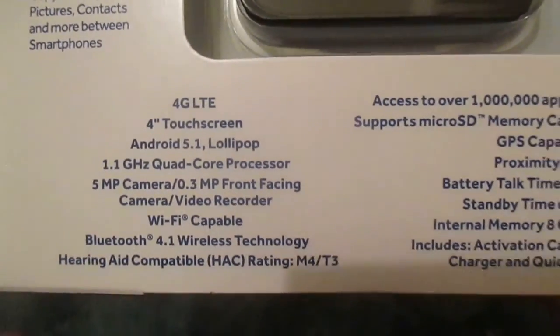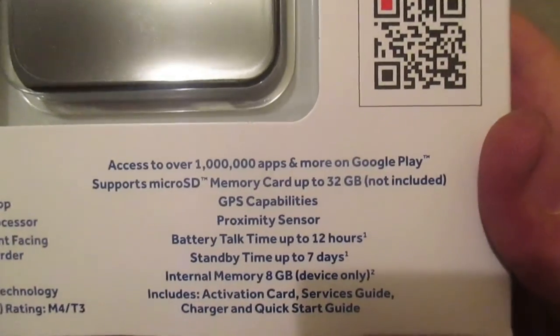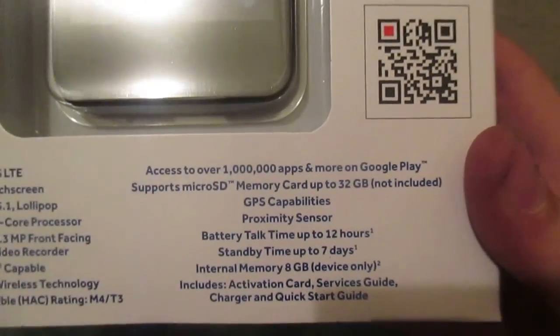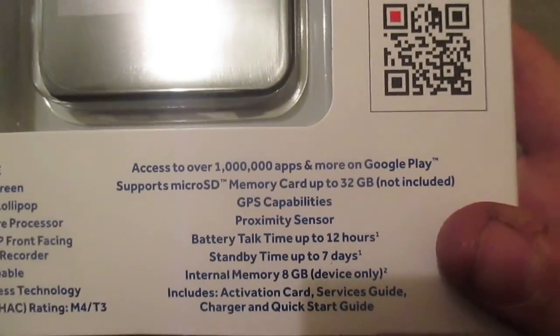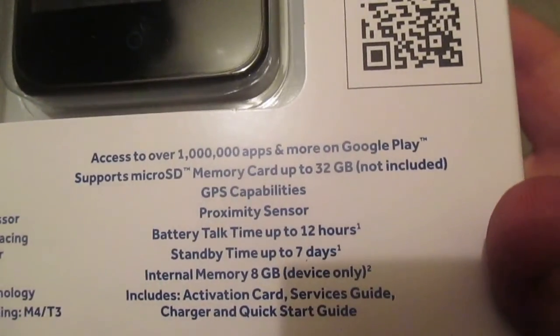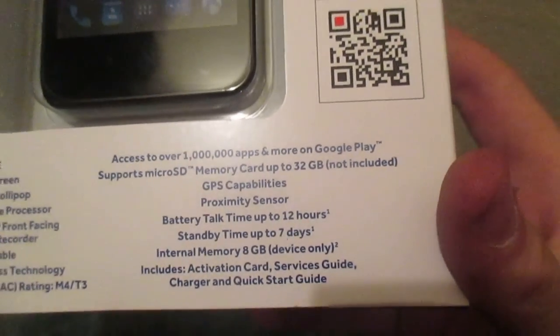Wi-Fi capable. Bluetooth 4.1. Access to over a million apps and more on Google Play. Supports 32GB microSD card. GPS capabilities. Proximity sensor. Battery talk time up to 12 hours. Standby time up to 7 days. And internal memory, 8GB device only.